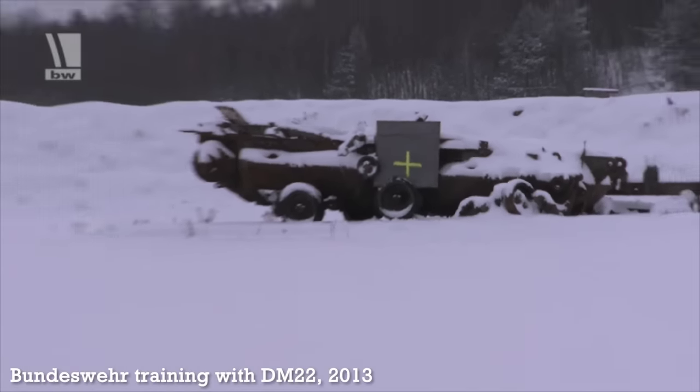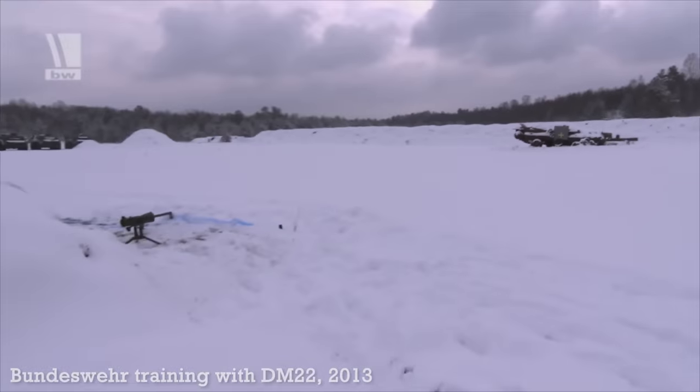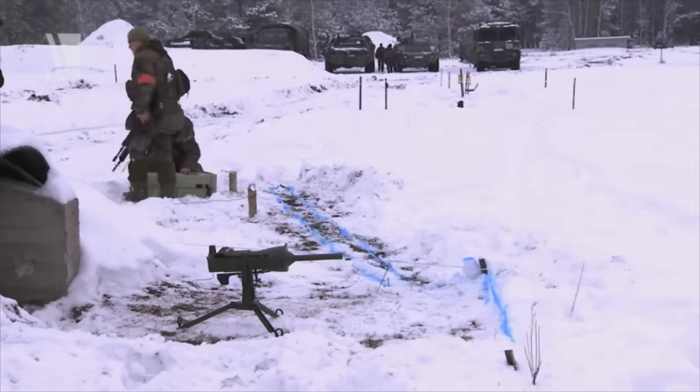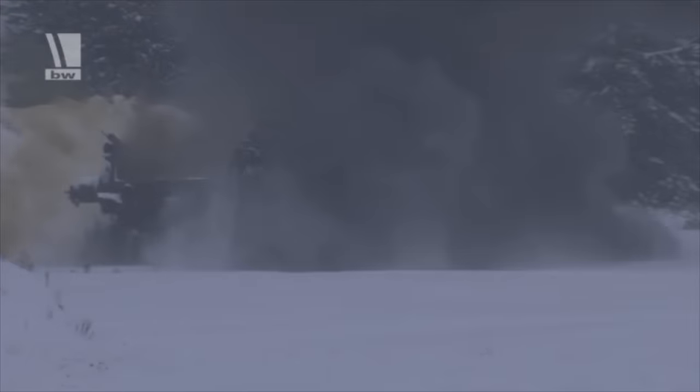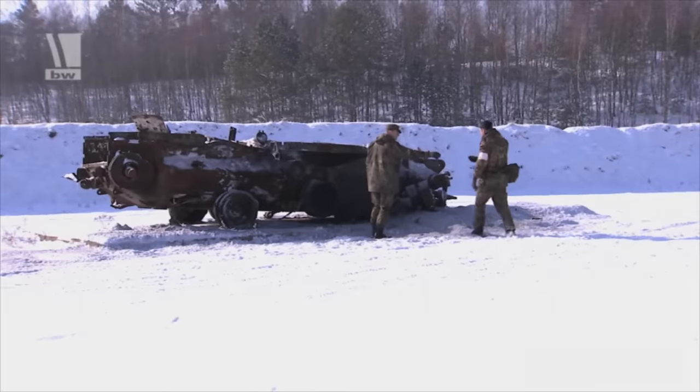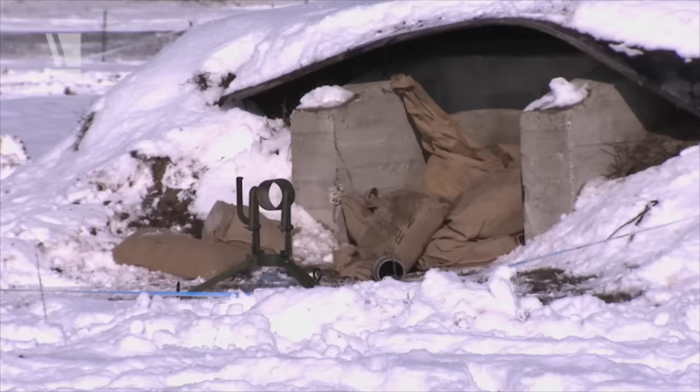The mine fires a fin-stabilised HEAT warhead, which can accurately strike targets up to 40m away for the DM-12, and up to 100m away for the DM-22. Data on penetration varies, but it's said to be capable of penetrating in excess of 100mm of rolled homogenous armour.